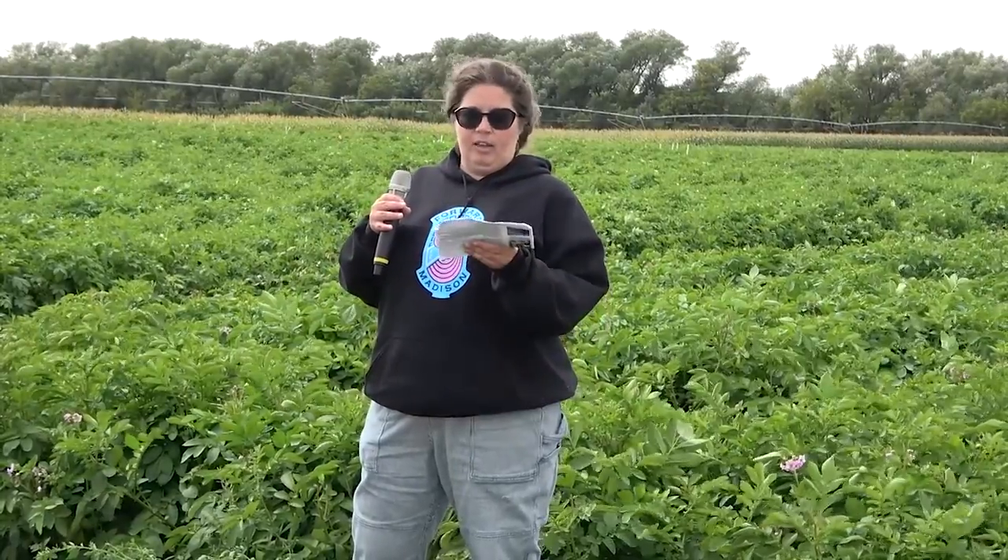We also have material all the way up the pipeline. We have about 26,000 single hills at Grand Rapids across all four market classes that we will evaluate this year, and we have about 400 field year twos also at Grand Rapids.